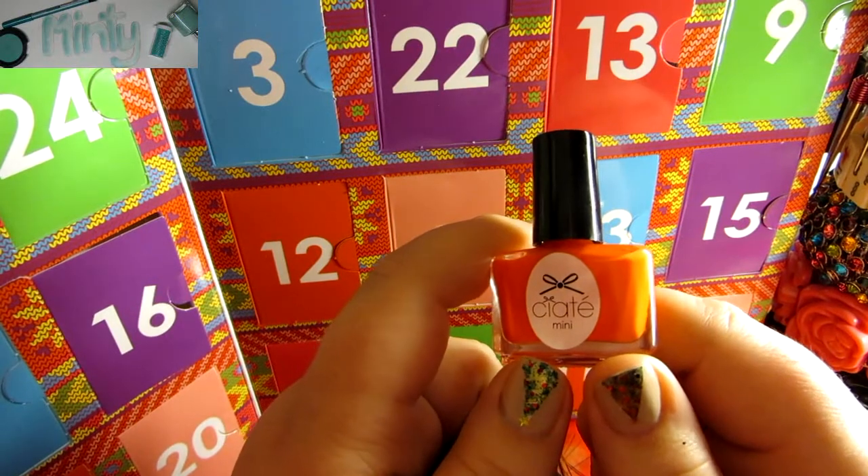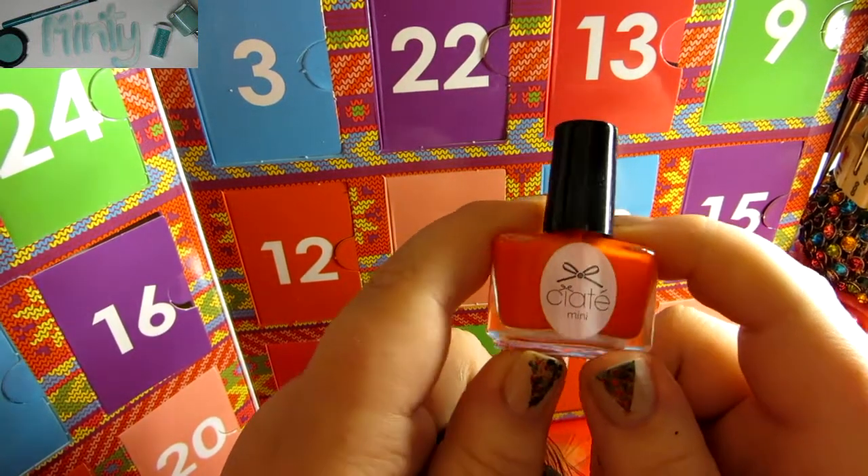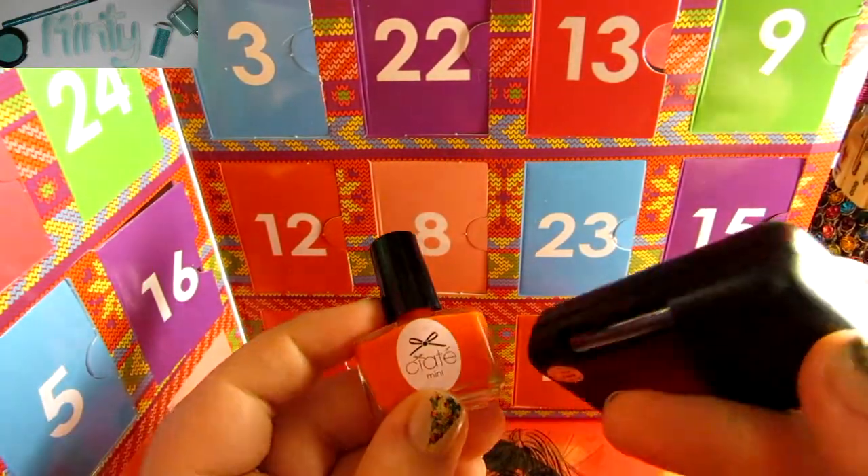I'm going to do a quick swatch of this in a nail art display and show you that up close, and I'm going to get my black light to see if this is in fact neon. So I shut my lights off really quickly and put this underneath my black light, and it unfortunately didn't glow.